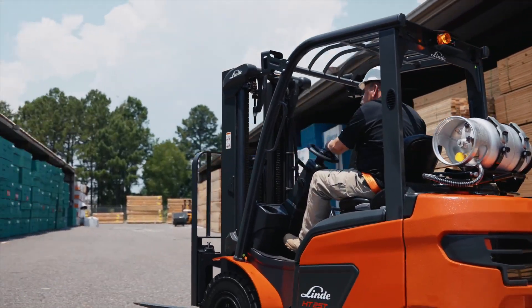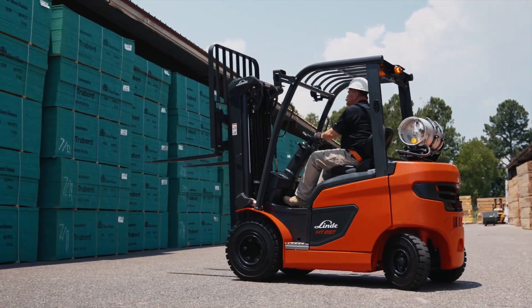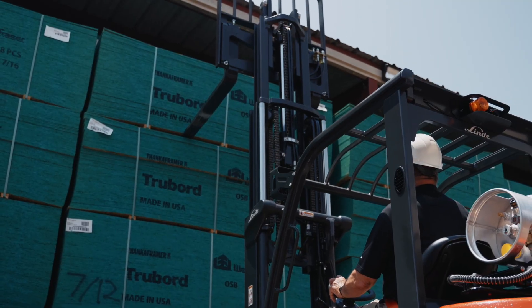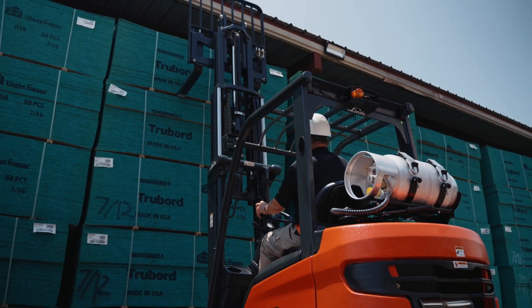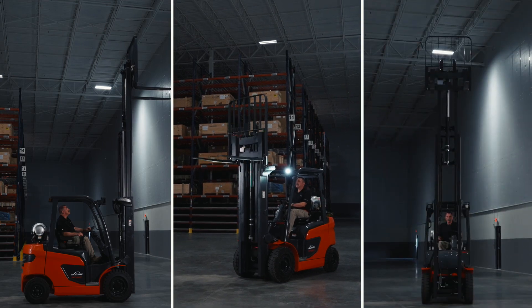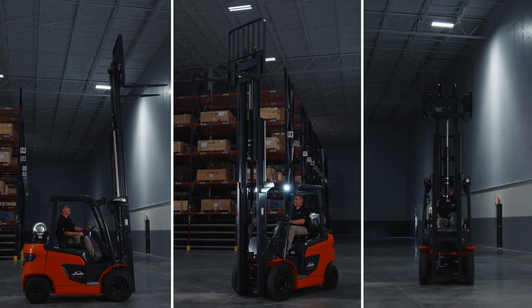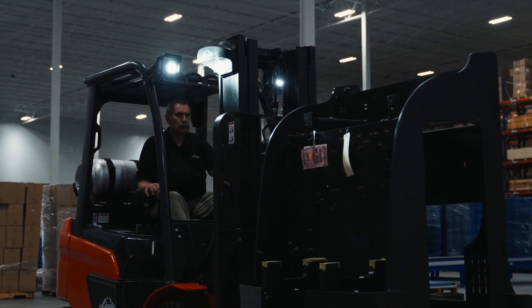The HT25-35T is available in 5, 6 and 7,000 pound load capacities, and each model comes standard with the robust 7,000 pound mast. This standardization helps the forklift achieve higher residual load capacities, even when attachments are being used. This forklift includes the standard lift, tilt and shift functions. Fourth function is an available option for more specific attachment requirements.